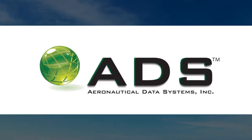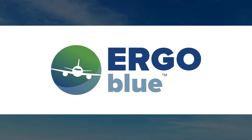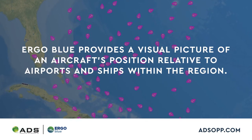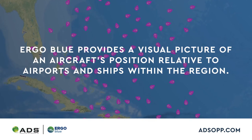Aeronautical Data Systems has launched Ergo Blue, a low-cost alternative to the FAA-approved list of apps. With the simple input of two airport identifiers, Ergo Blue provides a visual picture of an aircraft's position relative to airports and ships within the region.